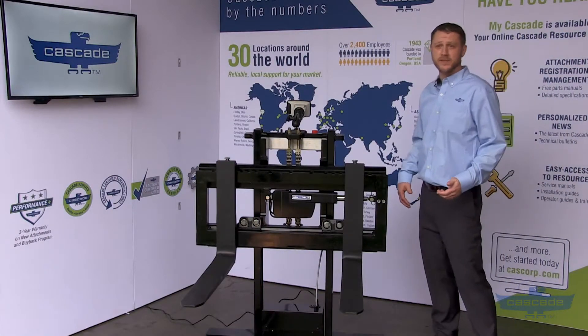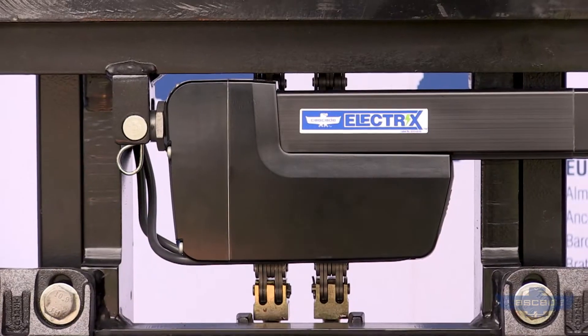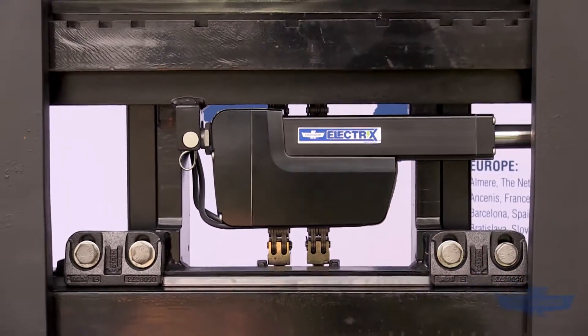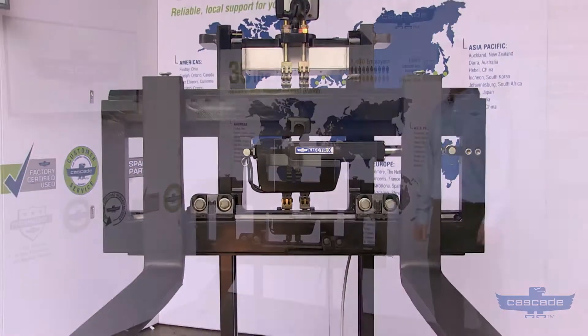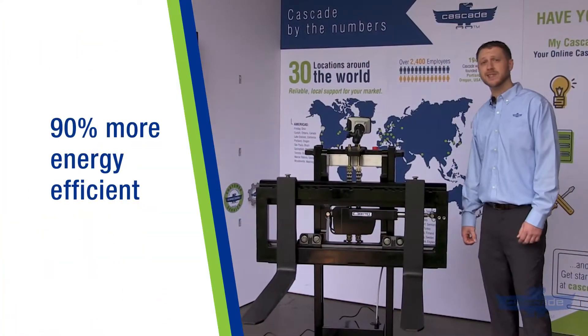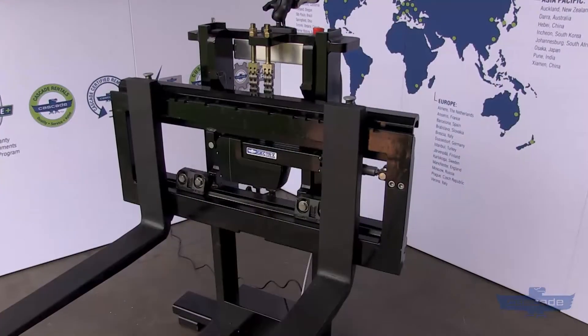Introducing our all-electric side shifter from our Electrics line of attachments. It's perfect for electric and automated vehicles and features revolutionary energy efficiency. It's 90% more efficient compared to a standard hydraulic side shifter, which results in longer battery life for your electric truck or AGV.